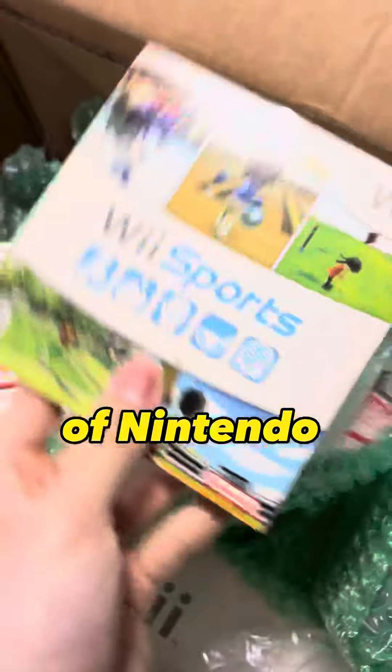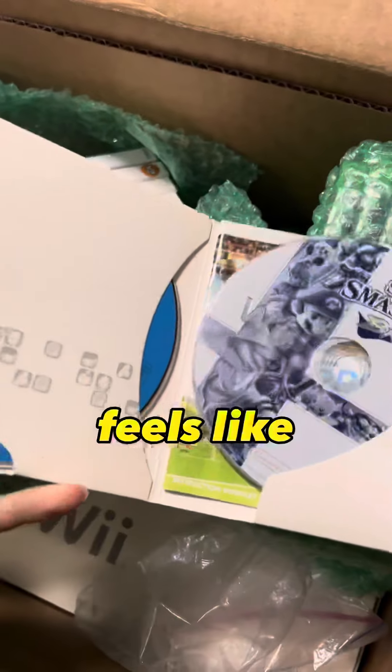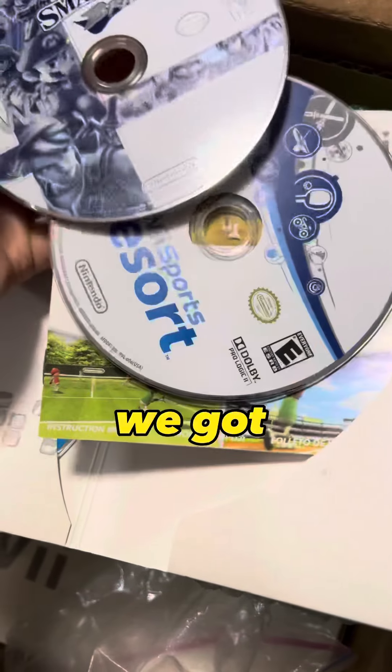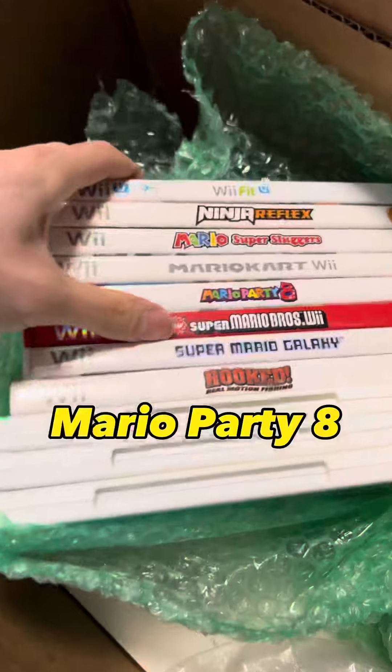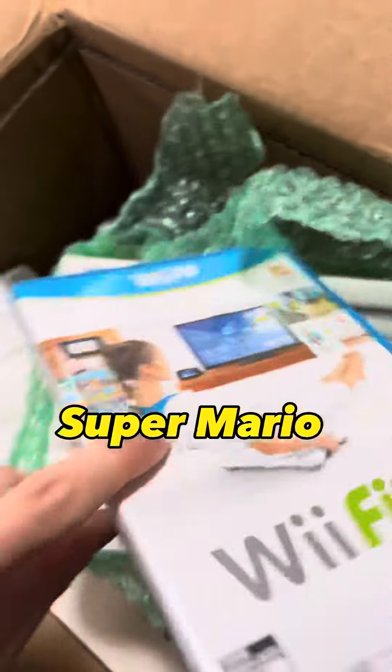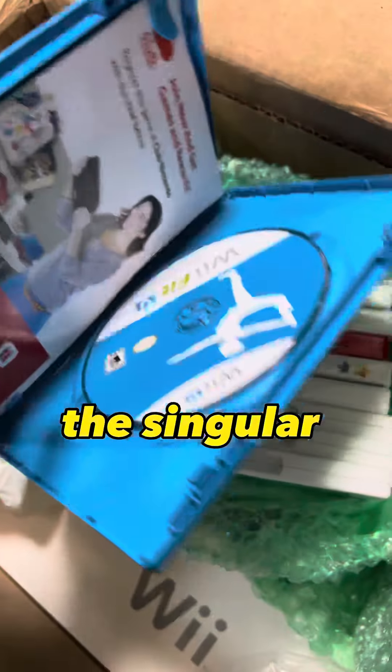We got a stack of Nintendo Wii games. We got Wii Sports — and it feels like there's actually more games in here. We got Super Smash Bros, Wii Sports Resort, titles like Mario Party 8, Mario Kart, Super Mario Galaxy, and one singular Wii U game.